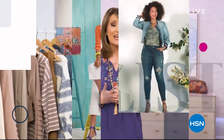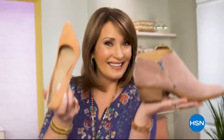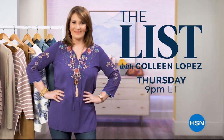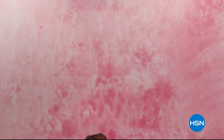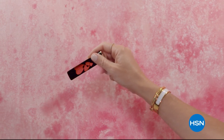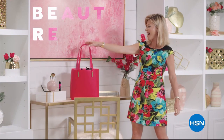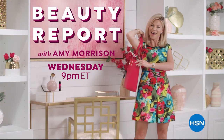The List is your go-to guide for our favorite fashion and accessory finds of the week — the best styles hand-picked just for you. Join us every Thursday night to see what made the list. And Beauty Report is the insider's guide to getting gorgeous — join me every Wednesday night for a beautiful new routine.